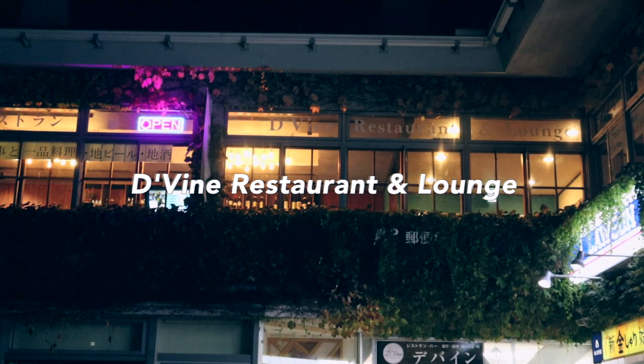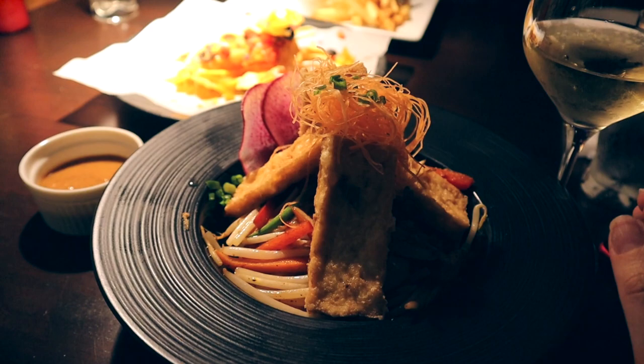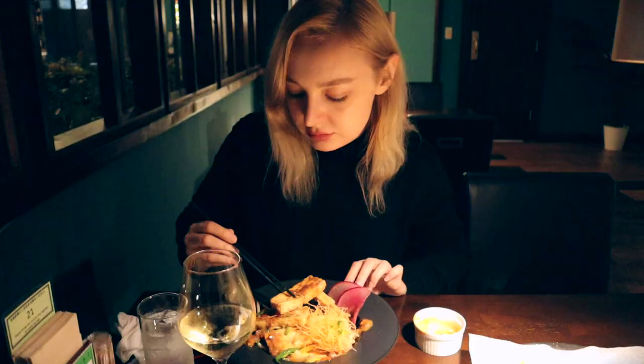So this is the restaurant we're going to today — it's called Divine. The reason we're here is because apparently this place does really good vegan and vegetarian food, and secondly, in Nikko there aren't that many restaurants open late, so to have something like this is really very good. This is a tofu donburi bowl with a special peanut sauce — there's rice at the bottom and lots of Japanese vegetables on top.